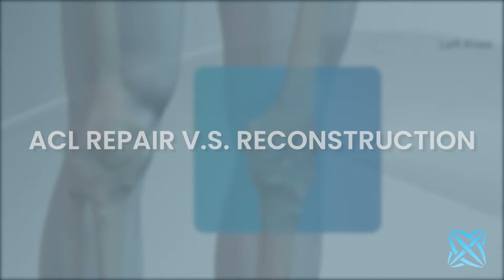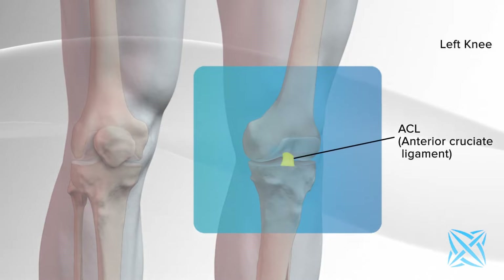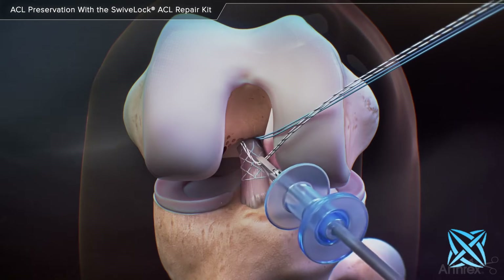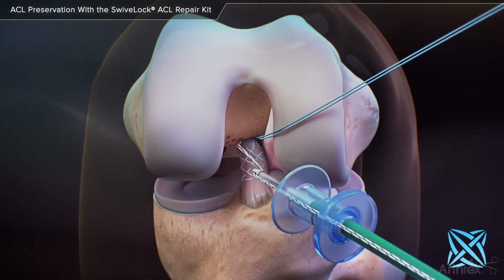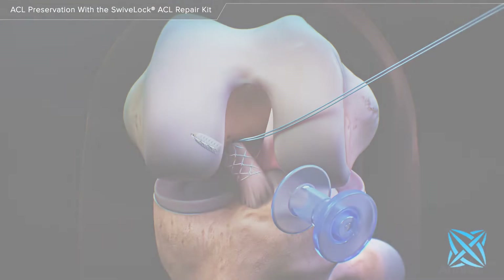If you were to compare ACL repair with ACL reconstruction, there are fairly different approaches for the same problem. On the repair side, the surgery is less invasive. You keep your native tissue, which means you keep the nerve endings in the blood supply of the old ligament — it's as close to having never injured your knee as you can possibly get. The recovery is faster because the surgery is smaller, the complications are lower, people use less pain meds, the knee feels more normal, they get back to sport faster, and the failure rates are roughly the same for patients 22 and above.